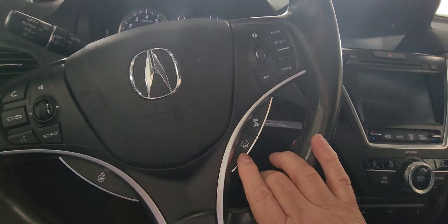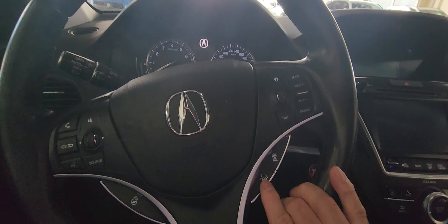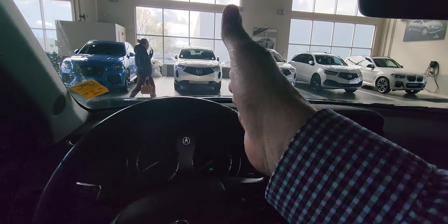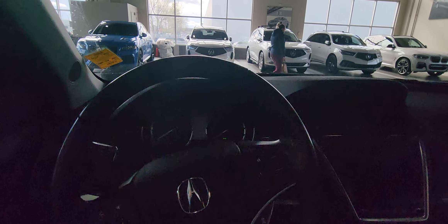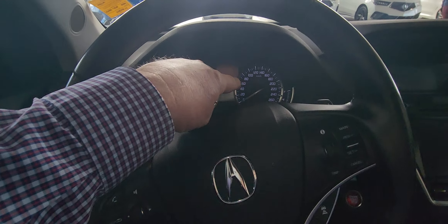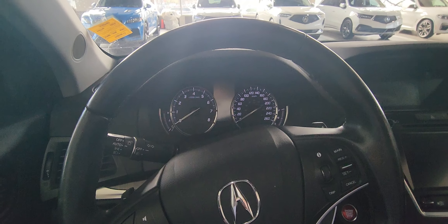On here you have adaptive cruise control and lane keep assist. That keeps you in the lane — if you drift off it's going to move you back in the lane. If a car in front of you slows down, you slow down as well. You do see this flashing on the video but when I'm sitting here it doesn't seem to be flashing to me.